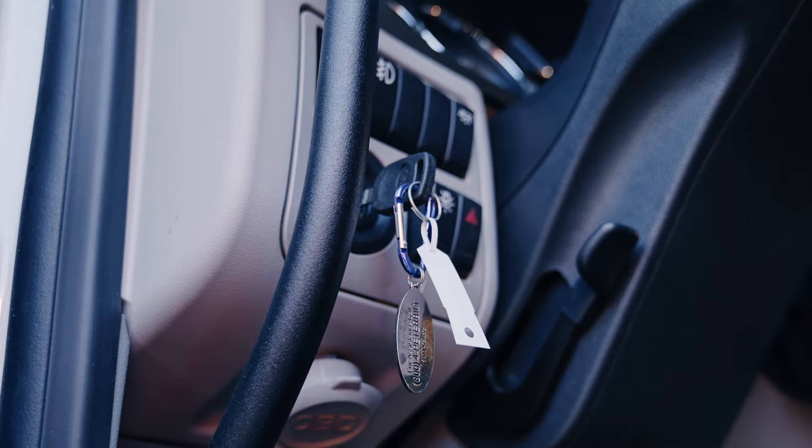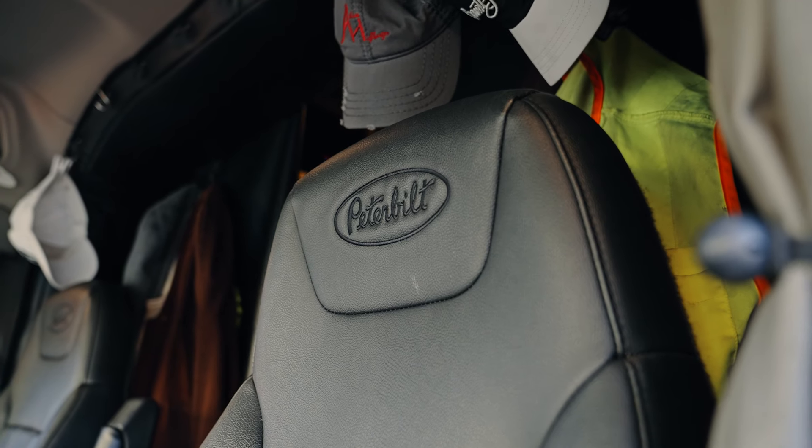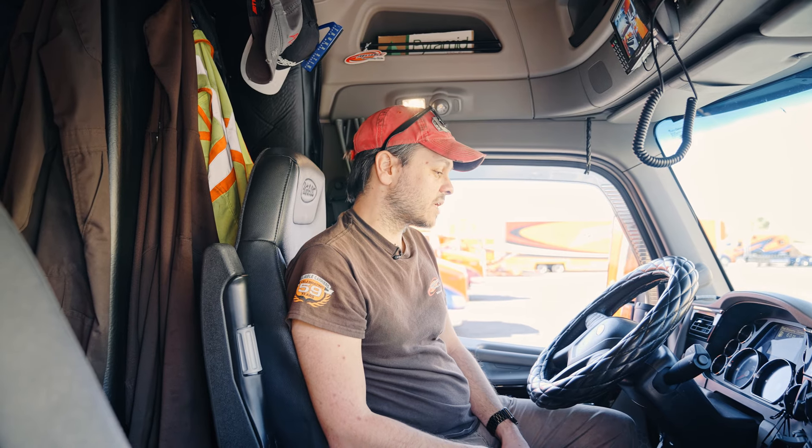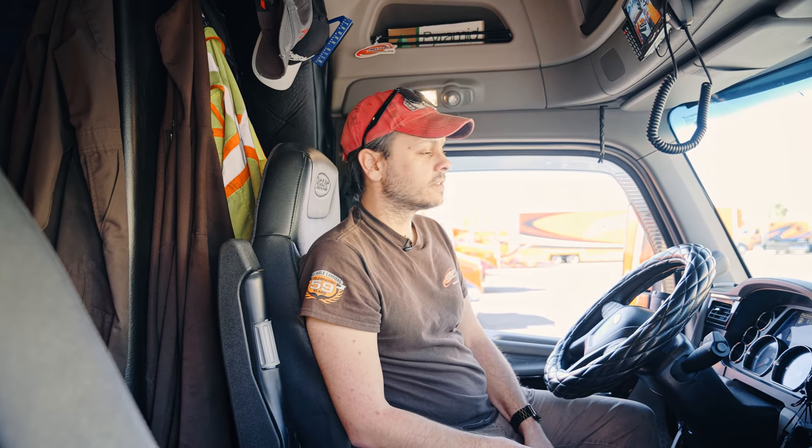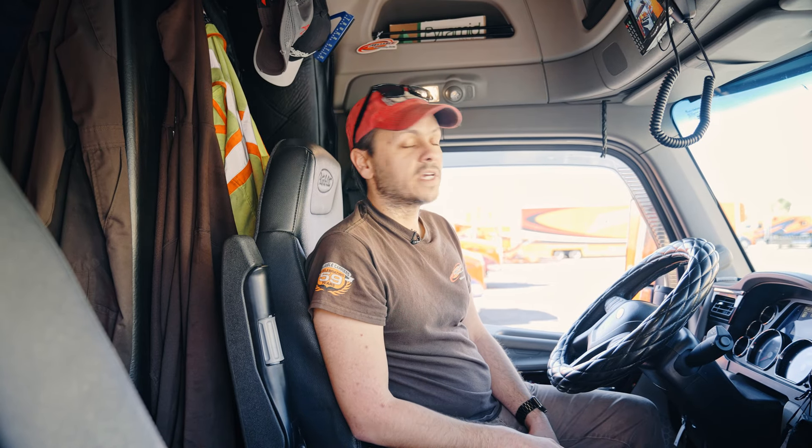That's probably one of my favorite things I've done to the truck since we've owned it. It's got automatic transmission — the Eaton Fuller Ultrashift 13-speed — and the Cummins X15 engine. It's a pretty solid truck. Rides great. I think this is probably one of the best riding trucks I've ever been in. Even bobtailing without a trailer, it almost feels like you're pulling a trailer when you're not.